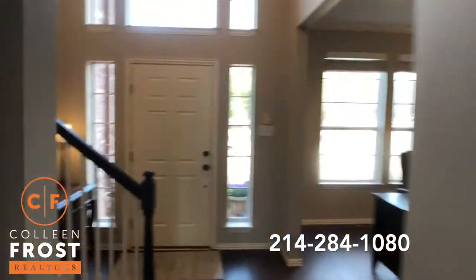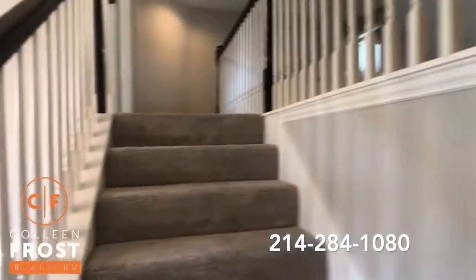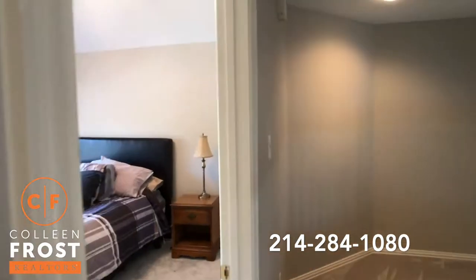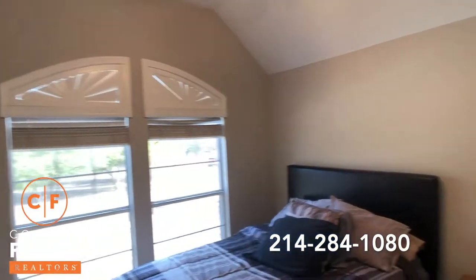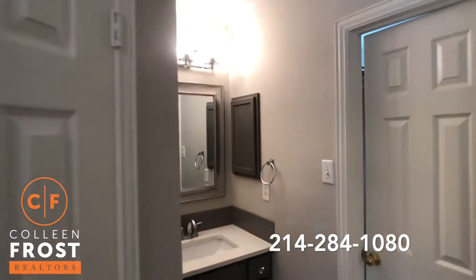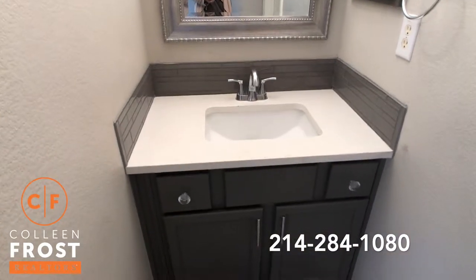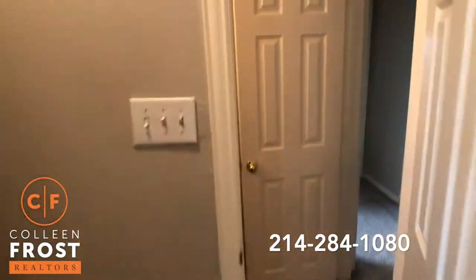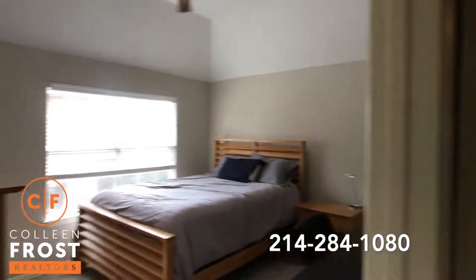Now we will head upstairs. Here we have our first bedroom upstairs. We'll head into Jack and Jill — love the cabinetry and countertops on this, love the tile. And then we come into our second bedroom.